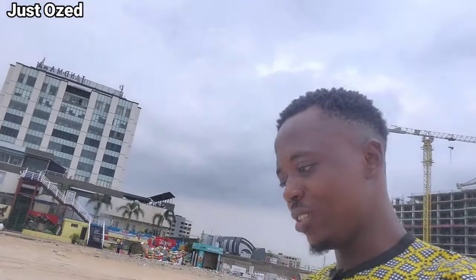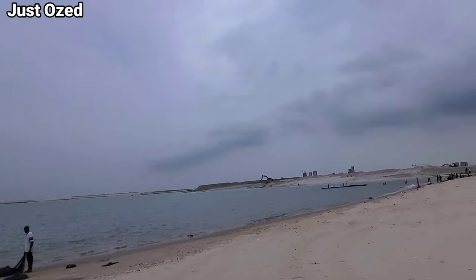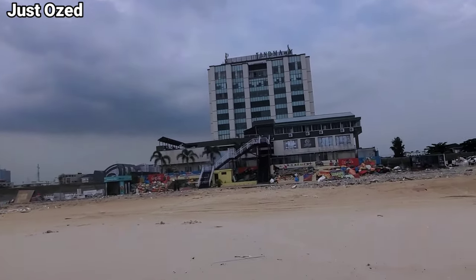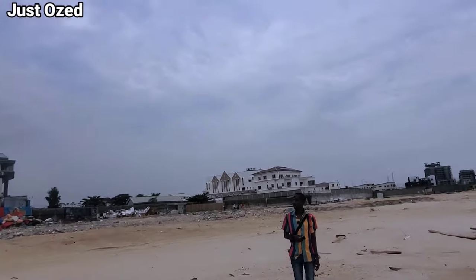I'm at Landmark. This is one of the major beachfronts or beach houses that has been on the internet. A lot of people have raised concerns about this project, and as you can see, this is what is left on the beach. There has been a lot of demolition and some filling on the beach so far.